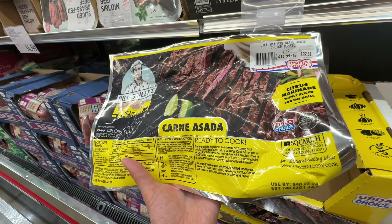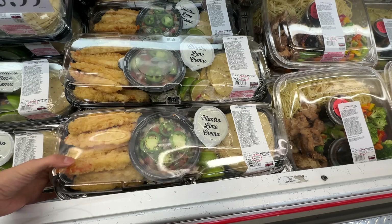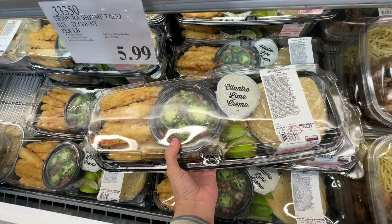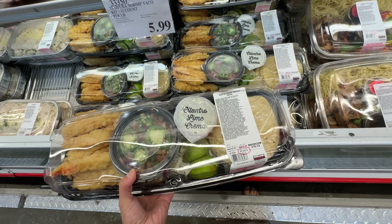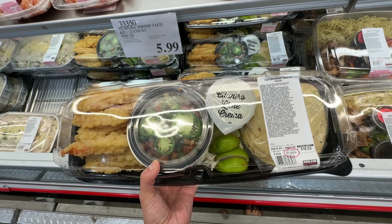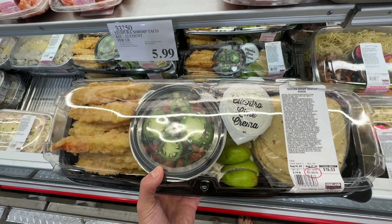The Asada — they do have some really good quality items. There's a new item: the Tempura Shrimp Taco Kit. I want to try this. It's packaged yesterday so I'm going to dig deeper to get more fresh ones. $16 — yes, I will try this. Let's try this at home.